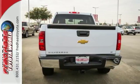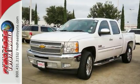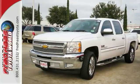It's also rugged on the outside, making sure you have the right vehicle for the job at hand. Feel tough in this Silverado. Come take it for a test drive today.